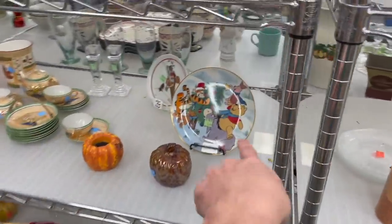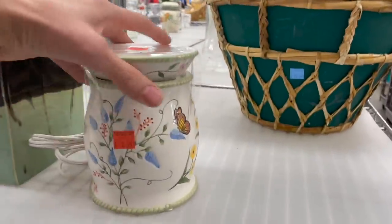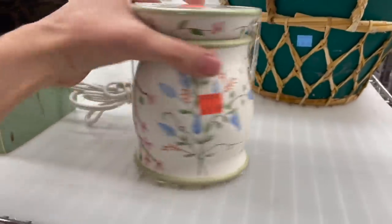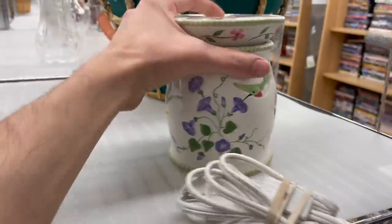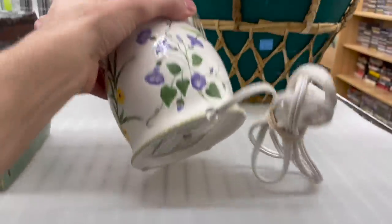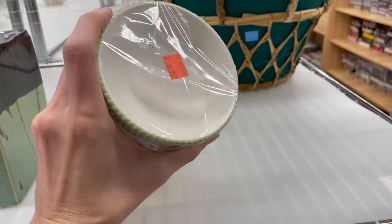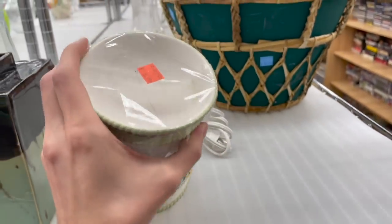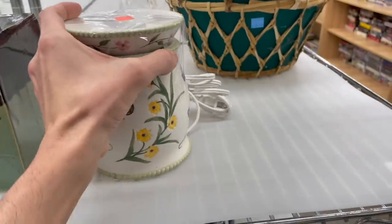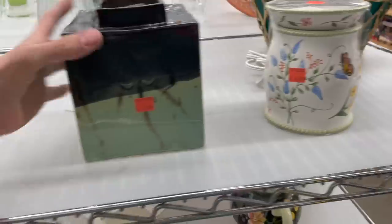We have a Winnie the Pooh Christmas piece. I don't think I looked down here yet. It's a wax burner — it has butterflies on it, and a hummingbird. It's Yankee Candle. I'm gonna start researching because not all of their stuff sells well, and that's seven dollars, so I'm gonna have to research that.